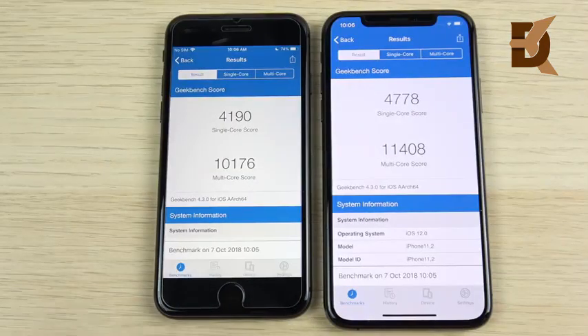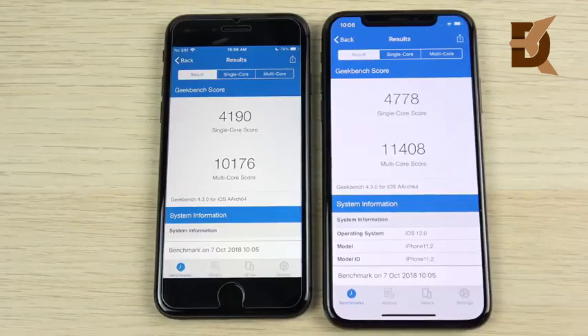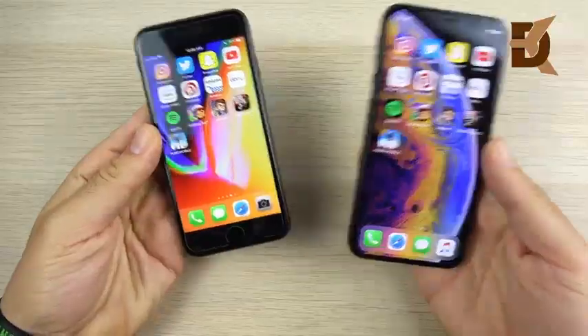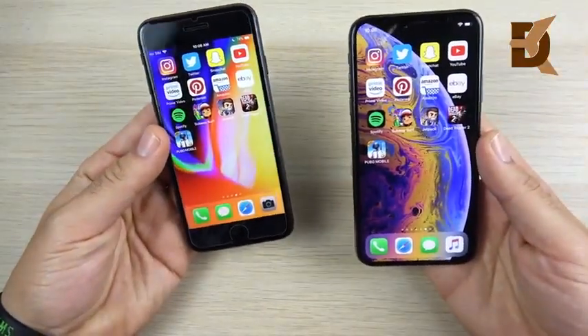The final Geekbench scores are in: the iPhone XS wins, though not by a massive margin. Multi-core performance is significantly better on the XS, but single-core — where you'll spend most of your time just opening apps day-to-day — isn't a huge difference. Overall it is a faster phone than the iPhone 8.